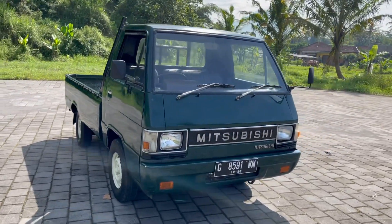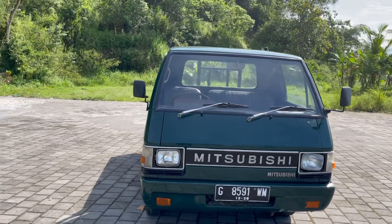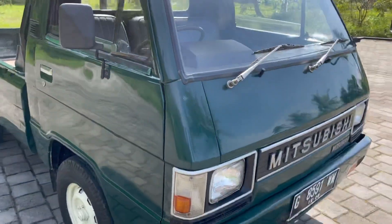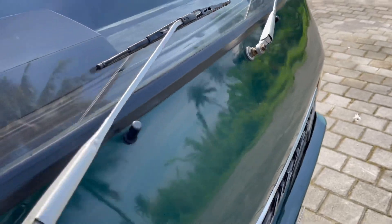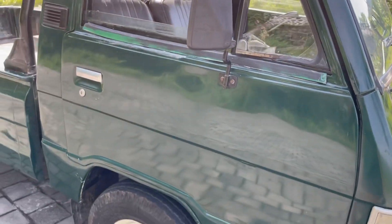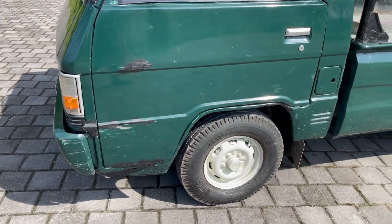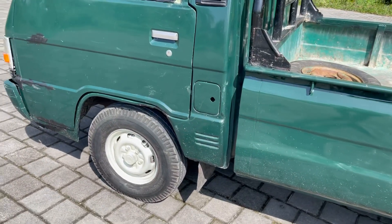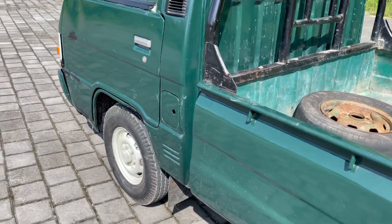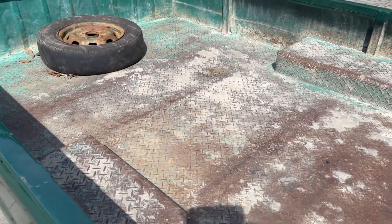Jadi buat yang pengen cari mobil untuk ke sawah, cocok banget mobil ini buat kalian. Karena ini adalah L300 Bensin 1300cc yang asli pick up. Untuk kategori bodinya sendiri, mobil ini bodinya sudah dua kali cat tapi masih tipis. Catnya juga masih cukup bagus untuk kategori L300 Bensin, cuma ada lecet-lecet pemakaian di sebelah sini. Untuk ban ini juga pakai ban gajah tunggal, memang pick up kebanyakan pakai ban gajah tunggal untuk orinya L300.